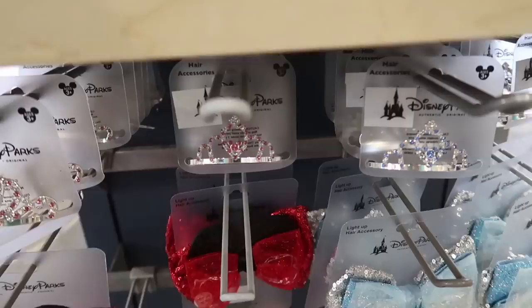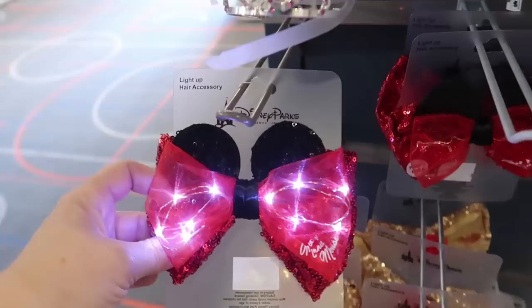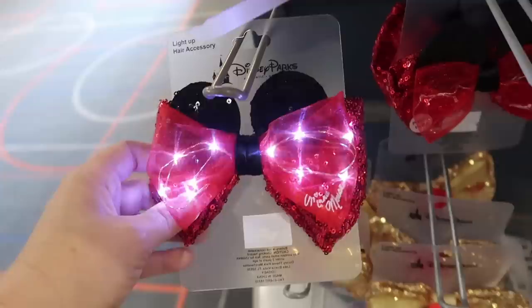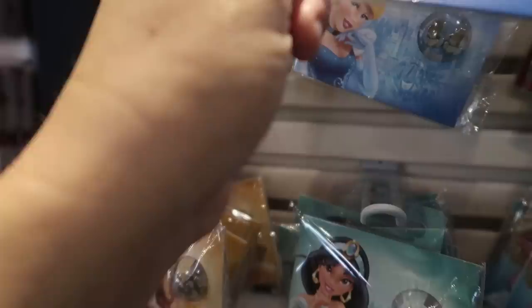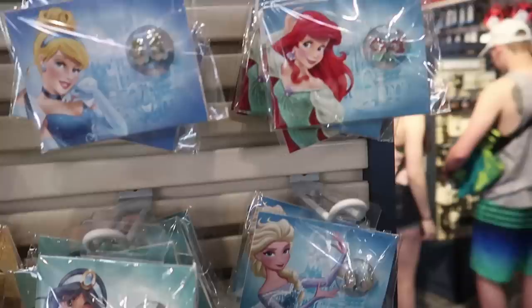So if you can't get to the Bibbidi Bobbidi Boutique, your child can still be a Disney princess. They also have the light-up bows here — just Minnie, Cinderella, and Belle. They have these cute little present-package gift items that say 'Wish You Were Here' on the back for $15. For pierced ears they have Minnie, Cinderella, Ariel, Elsa, Jasmine, and Belle.